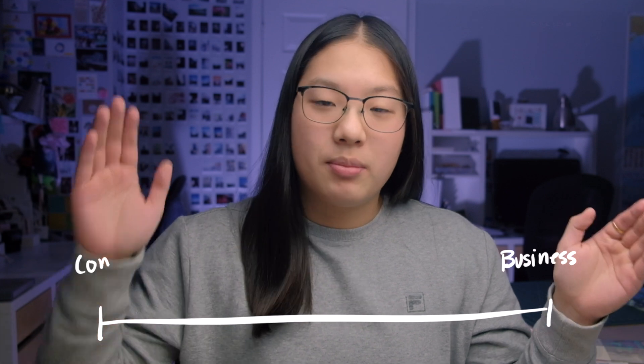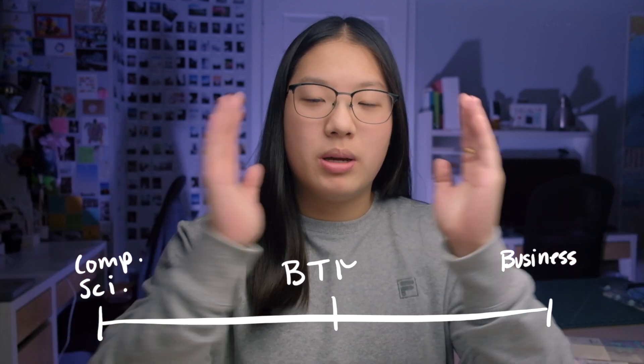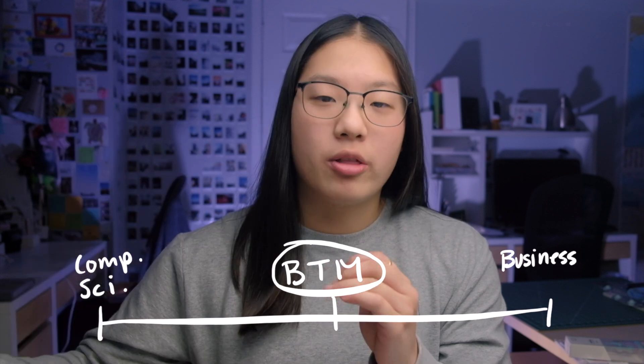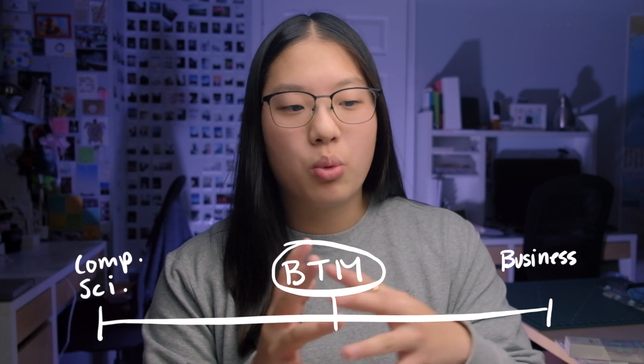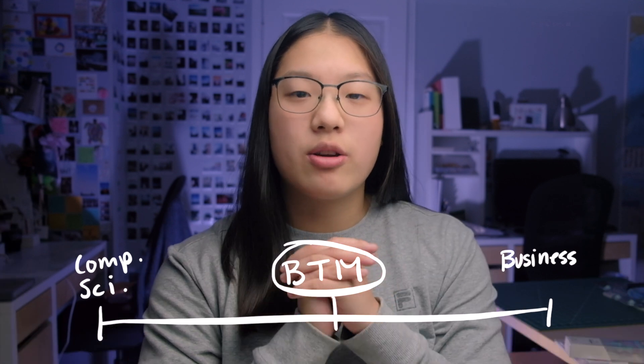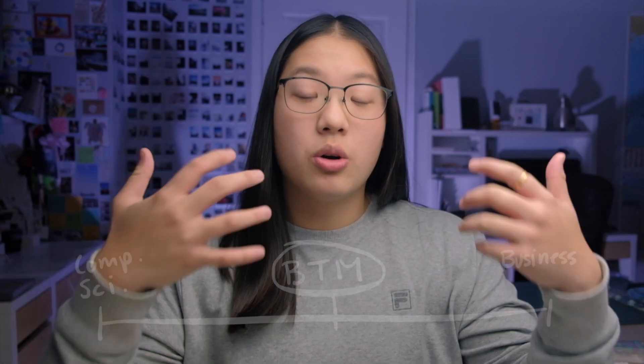If I had to give a brief one-liner on what BTM is about, it's basically like if you had a spectrum with one side being business management only and the other side being computer science. BTM would be right in the middle — not too technical like computer science, but it also has elements from the general business program. Mash that all together and you have BTM. With that said, you don't need to know coding to get into the program.